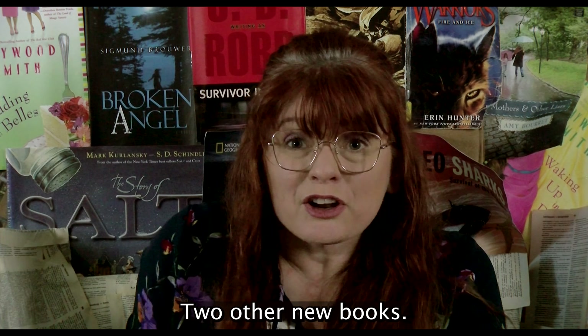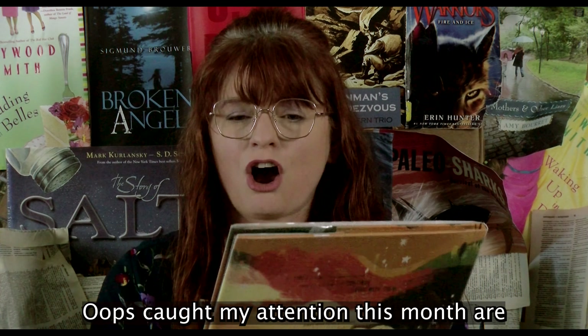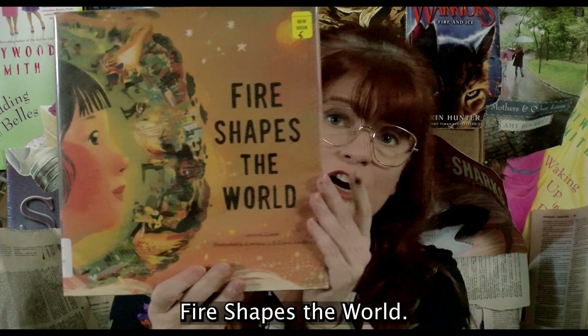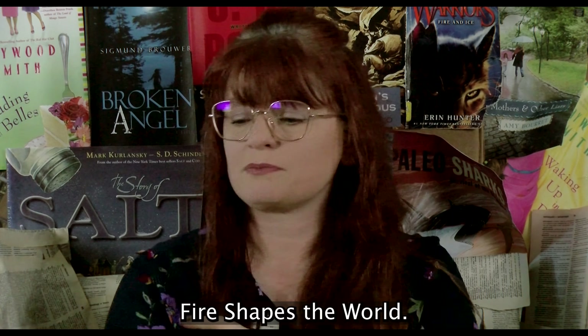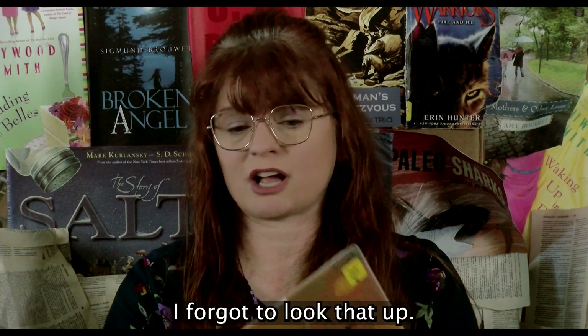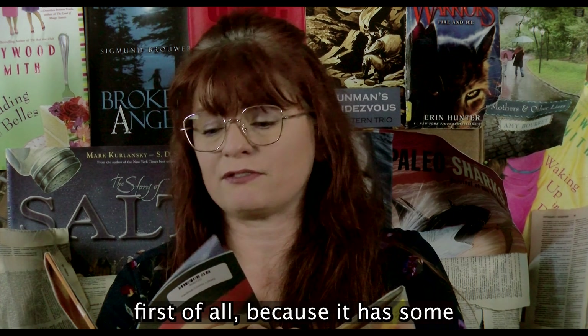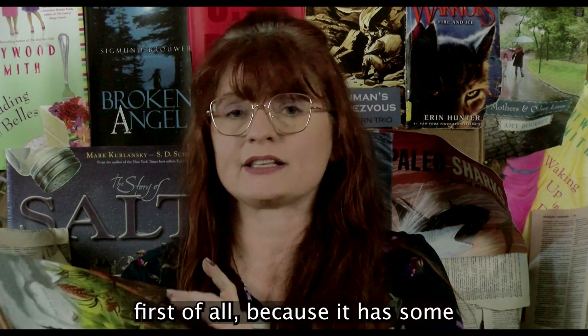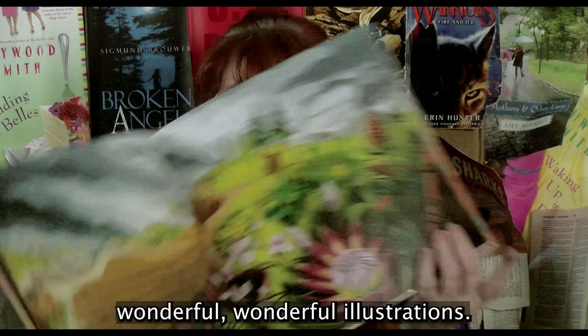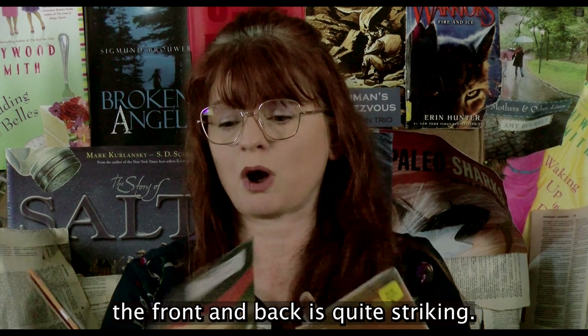Two other new books caught my attention this month. The first is 'Fire Shapes the World,' by Joanna Cook and illustrated by Cornelia Lee and Diana Rosina — I apologize, I forgot to look that up. This book caught my eye first of all because it has some wonderful illustrations. Even the cover, front and back, is quite striking.